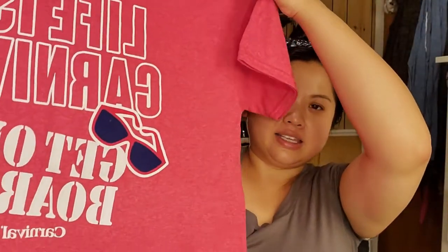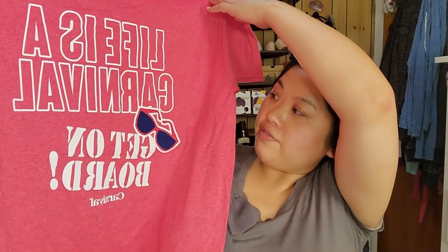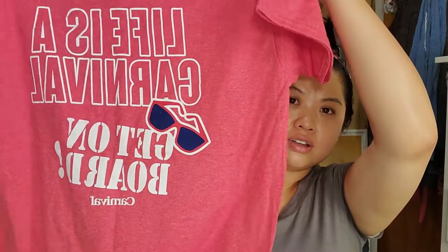Carnival, and I'm sure other cruise lines do this too, offers two-for-$20 t-shirts during the last couple of days. There were a few cute ones. My sister and I got the same exact one, which worked out perfectly since it was two for twenty. It says 'Life is a Carnival — Get on Board' with our glasses. I thought it was really cute, and I'm going to wear it as pajamas.